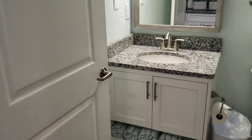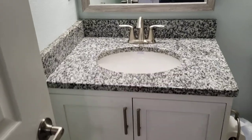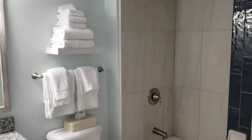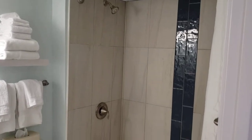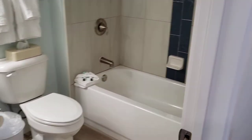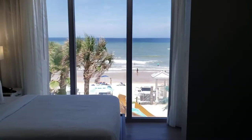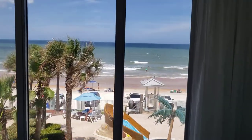Walk into the bathroom and you got your sink, toilet, and shower-tub combination. You also have a closet with some bedding for the sofa bed. That's going to complete the tour of the studio ocean view room at the Grand Seas Resort.